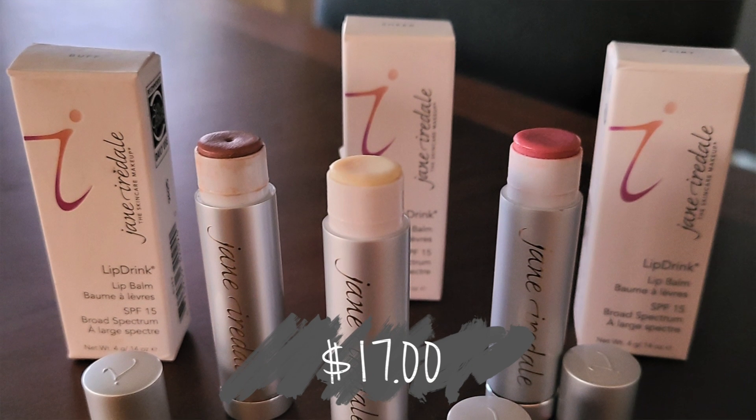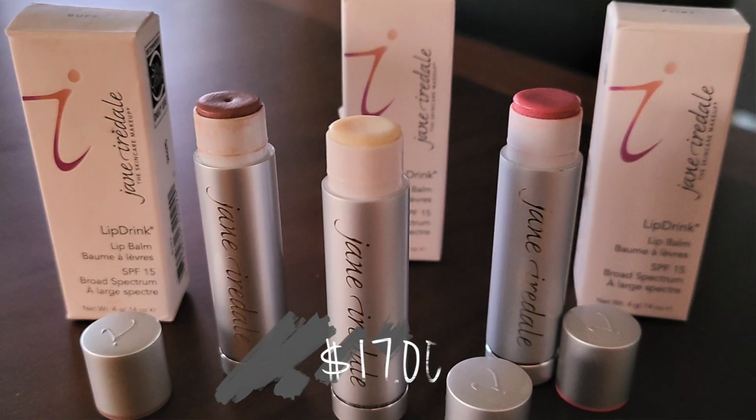Let's get right into it with Jane Iredale Lip Drink Lip Balm. I have three of them here. I purchased sheer, and then two tinted shades: buff and flirt. I'm wearing flirt right now so you can see what that looks like throughout this video, and I will put a little inset of me wearing buff so you can see that shade too. Buff has actually been my favorite — it has a more natural, neutral shade. Flirt is a little brighter pink. Both are great, and sheer is perfect when you don't want any color at all.